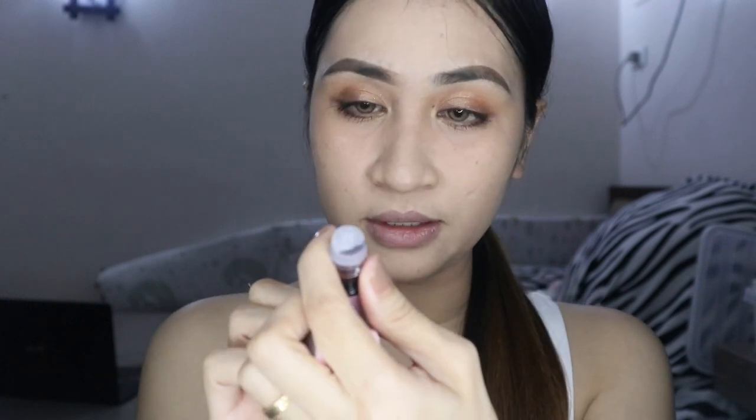It says lip and cheek tint — ang cute ng packaging nila. It comes with a roller applicator, a rollerball. So basahin ko lang about Pout lip tint: it is an organic tint, it has two types — the water tint and the matte tint. The ones I'm reviewing today are the water tints. Water tint has six shades: Pink Lemonade, Licorice, Cherry Pie, Pink Sanctuary, Mixed Berries, and Cinnamon. Ang gaganda ng pangalan ng mga shades nila. Their price is very affordable — 99 pesos each.